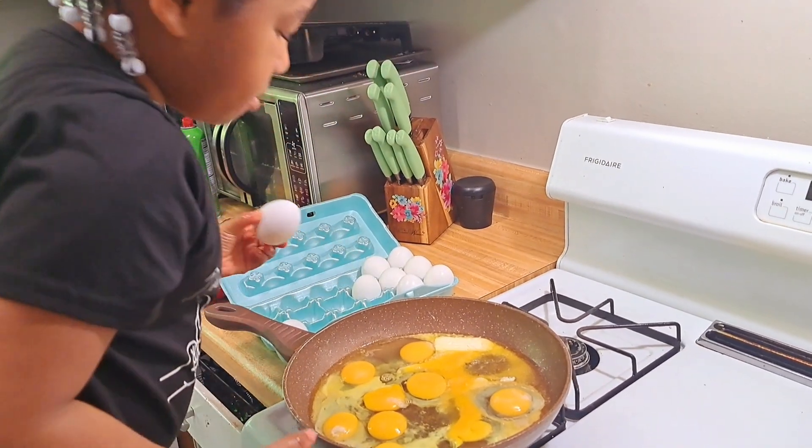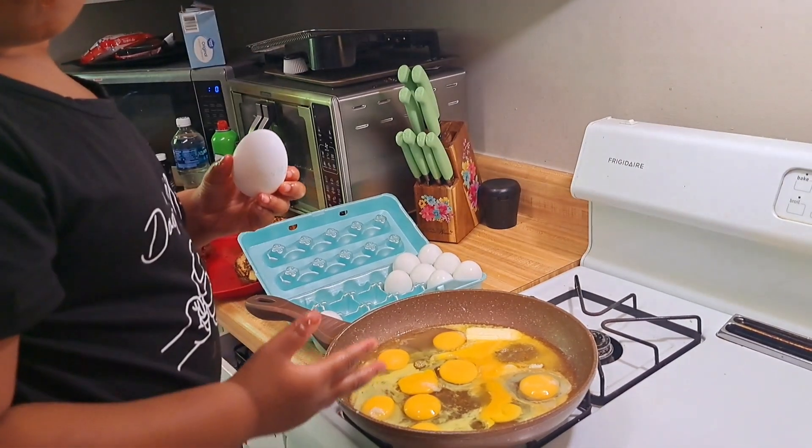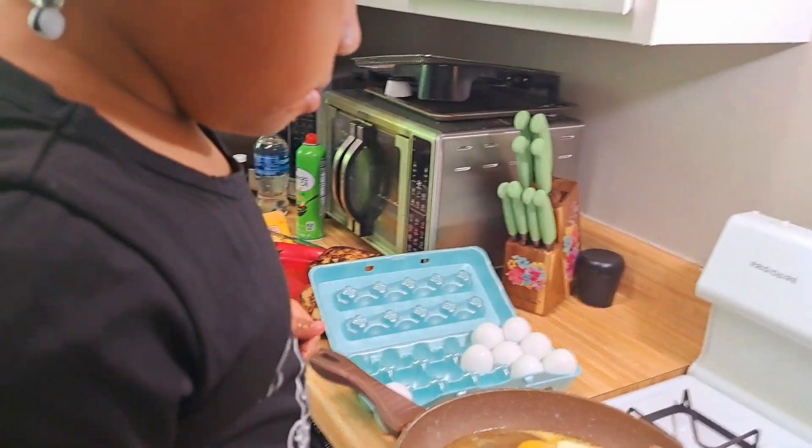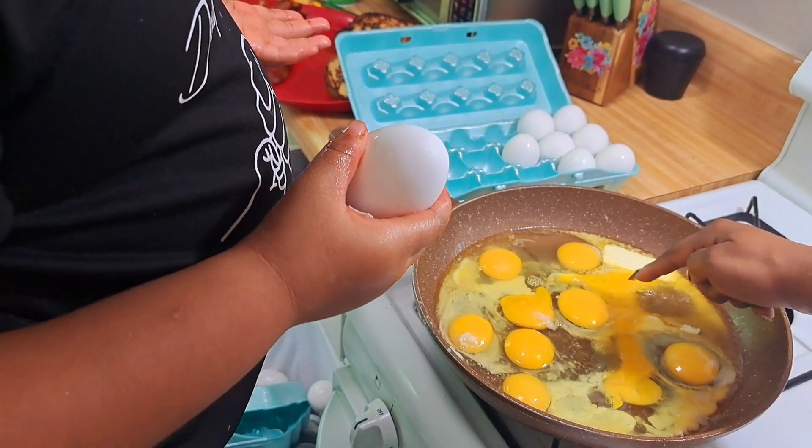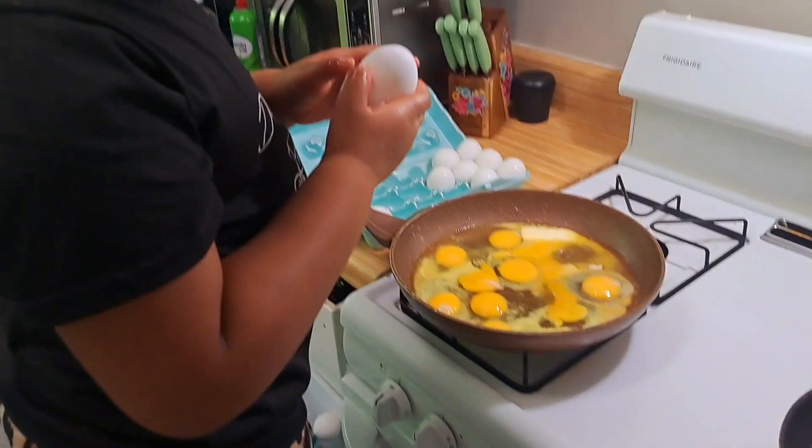How many eggs do we have so far? I think that might be our last one. How many we got so far? We have 1, 2, 3, 4, 5, 6, 7, 8, 9. Alright, let's do another one.